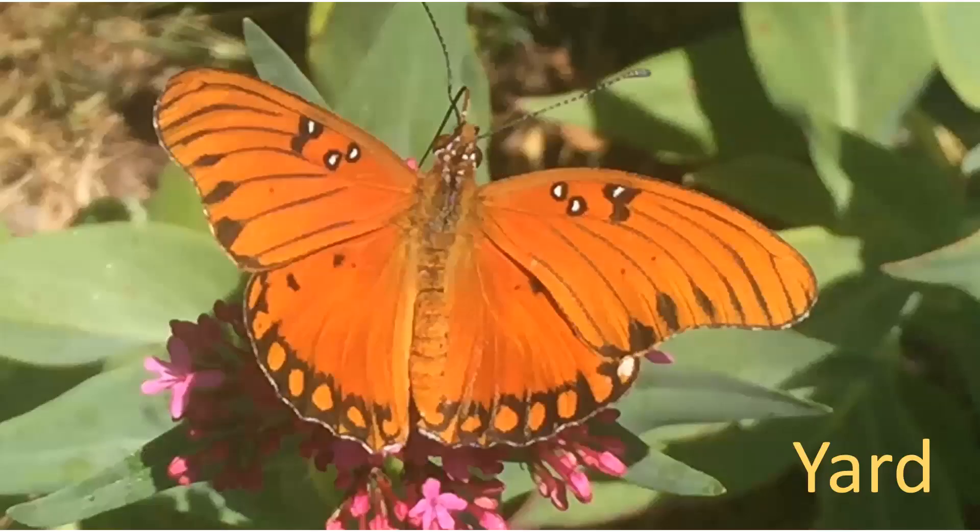If you want to entice these butterflies into your yard, the first step is to provide sources of nectar. In this case, I'm using one of the old-fashioned flowers called Jupiter's beard. It is true butterfly candy.